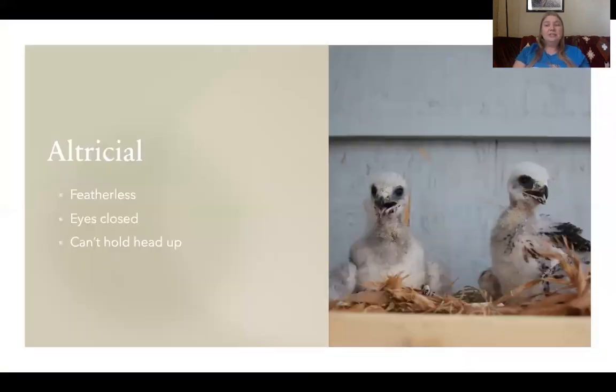There are two types of baby birds: altricial and precocial. Altricial birds are hatched without the ability to care for themselves. All raptor species are born altricial, as are many songbird species. This means that the chick might be born completely featherless or with just a few feathers, their eyes will be closed, and they'd be unable to regulate their own temperature or hold their head up.